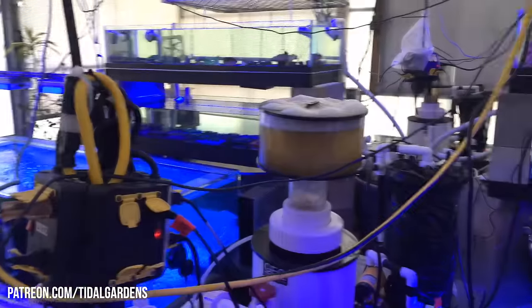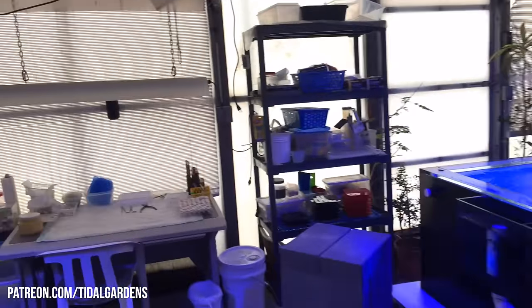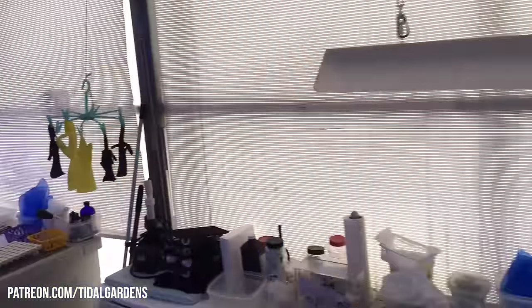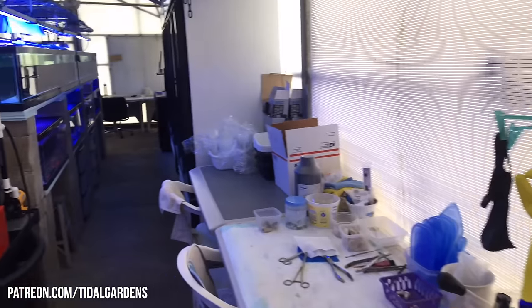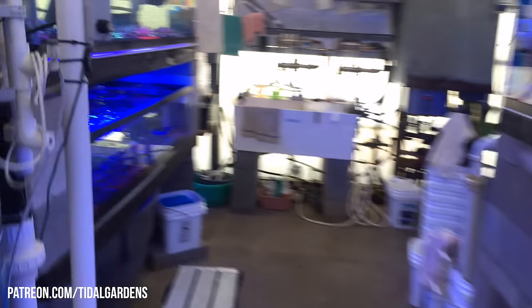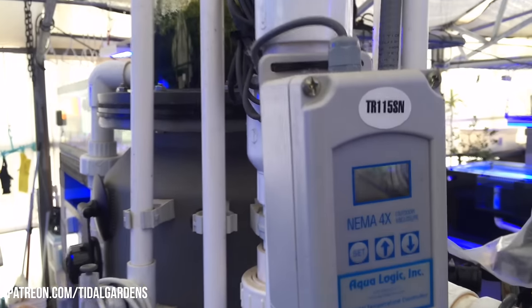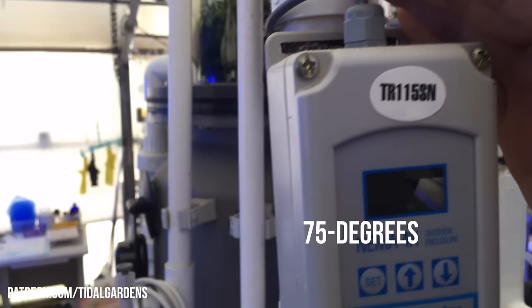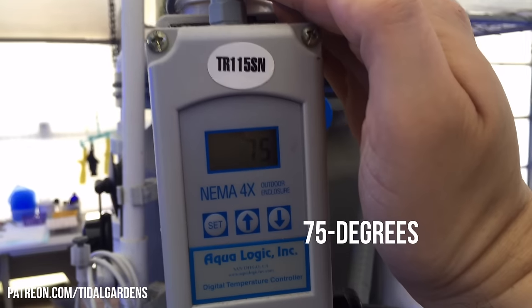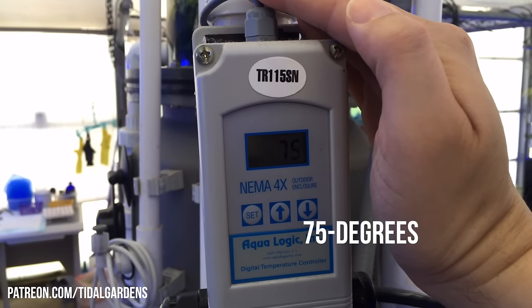This video is not really about skimmers or anything about the greenhouse, really. It's about Ohio weather. This is probably the biggest perk of having a greenhouse come wintertime in Ohio. Check this out — can you see this? A lot of glare, but 75 degrees in the greenhouse at about 8:30 in the morning.